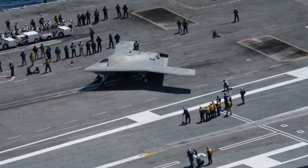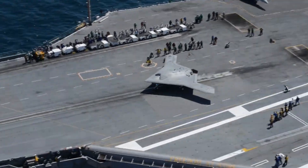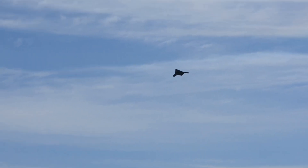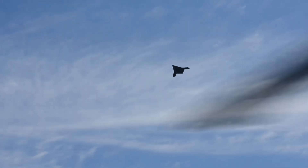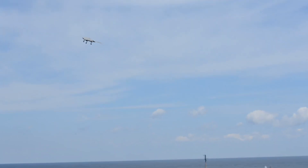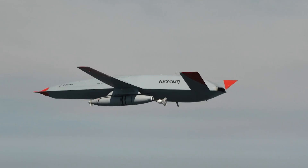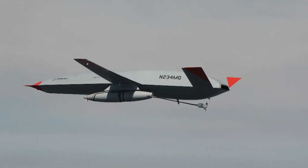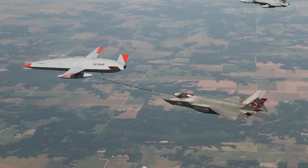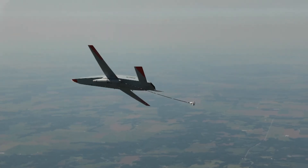And yet, despite its groundbreaking success, the X-47B never became operational. By 2015, the program was cancelled. The Navy shifted focus to a simpler goal — creating a carrier-based drone for aerial refueling, not stealth strike. The result was the MQ-25 Stingray, a less ambitious but more immediately useful aircraft. The X-47B was too far ahead of its time, raising questions about cost, doctrine, and strategy — and perhaps most importantly, how much control the military was willing to hand over to machines.